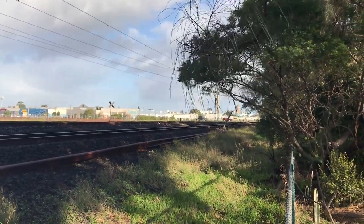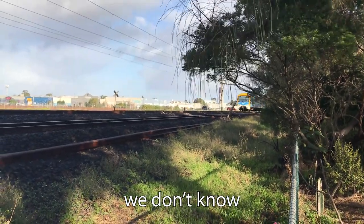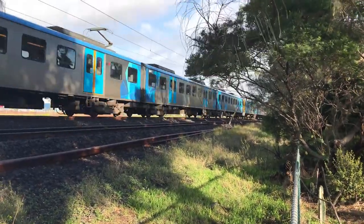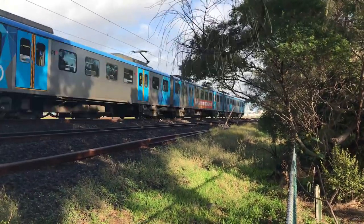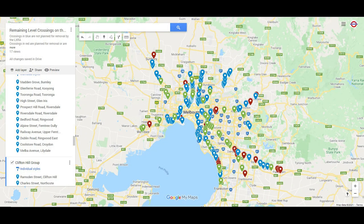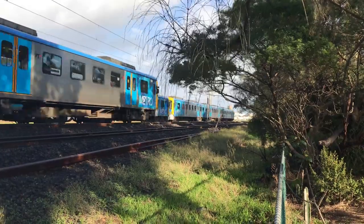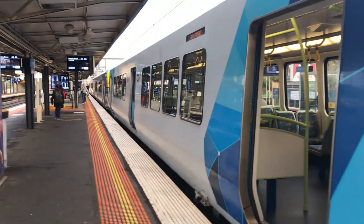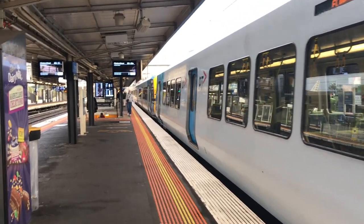As for when this project will end, it looks as though the most likely ending will be once there are no more level crossings in the suburban area. Linked in the description is a map I made that showcases the remaining level crossings on the Melbourne network by group. Level crossings being removed are in a special colour with details on when they are going to be removed, and crossings already removed by the LXRA are coloured green. I plan to continue updating this map as more things happen, including if more level crossings are announced for removal.